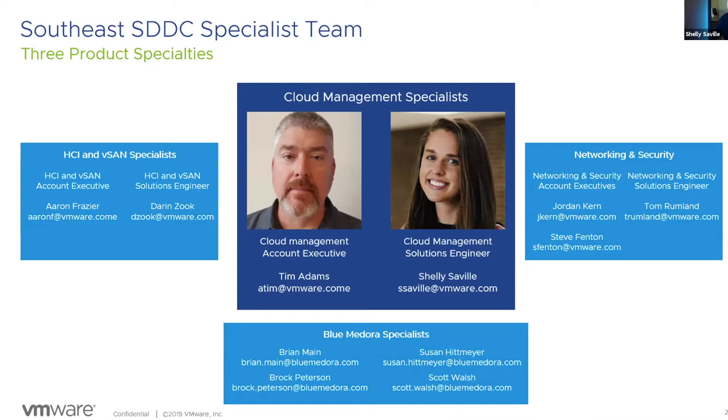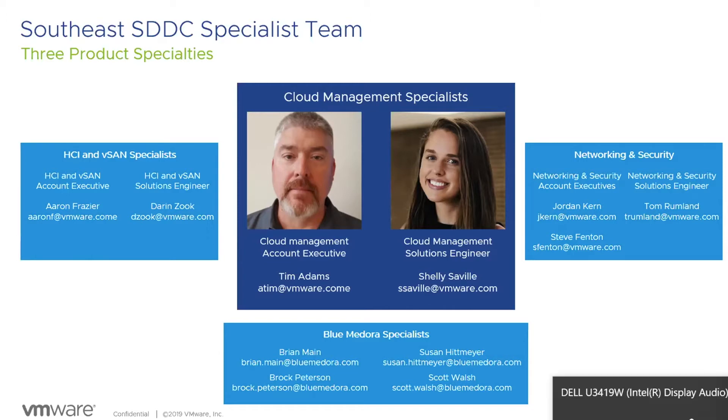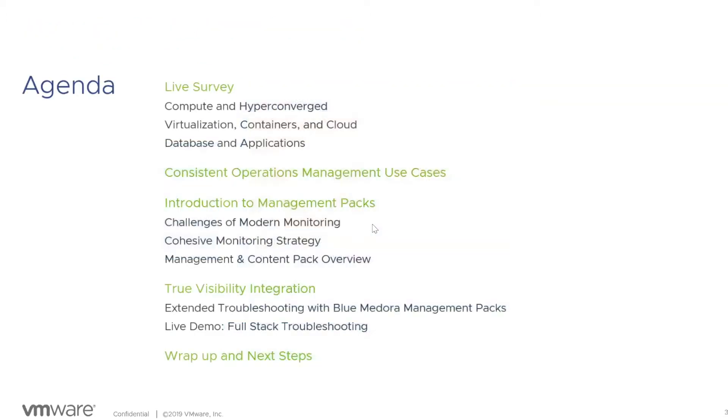Brock introduces himself as a solution architect from Blue Medora. They'll talk about how their management packs extend VRealize Operations beyond vSphere into compute and network infrastructure. The agenda for the next 30 minutes includes a survey on compute, hyperconverge, containers, cloud, and database applications, followed by a review of operations management use cases, an introduction to management packs, a demo by Brock on true visibility integration, and then wrap-up and next steps.